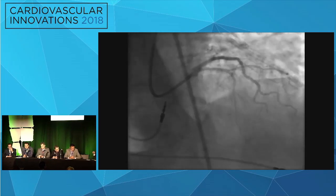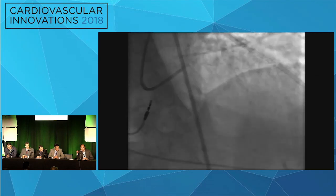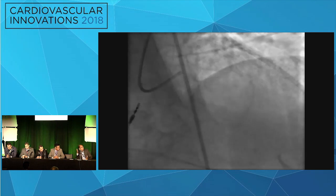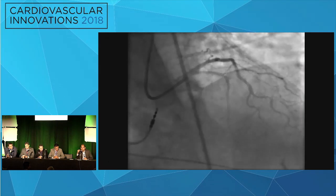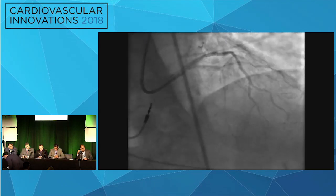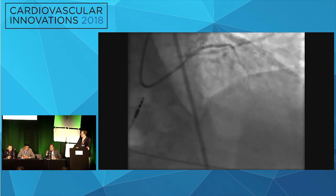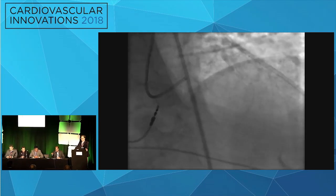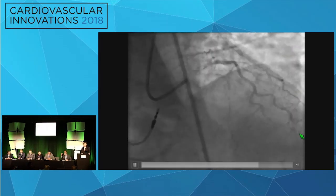Especially when you have the wire down and you're removing the CrossBoss, that time interval is critical. Another important observation: this case had no dual injection, making it difficult to know where you were during wiring. There were no collaterals from the right side — it was all left-to-left collaterals — so only a single guide was used. When collaterals are absent, an alternative is to wire the diagonal or identify the ipsilateral collaterals, place a microcatheter, and perform selective injections through it to achieve a functional dual injection without a second guide.